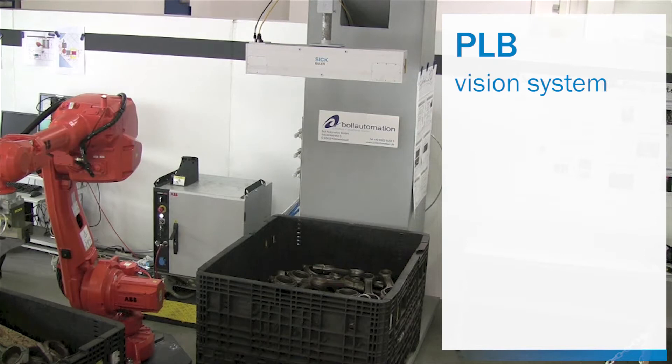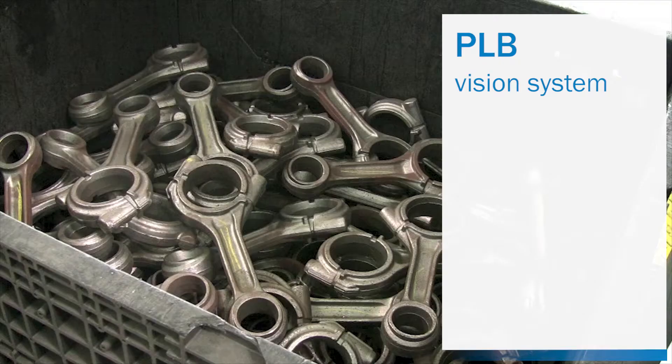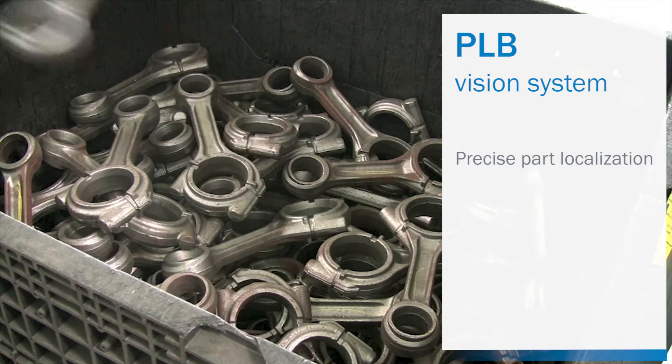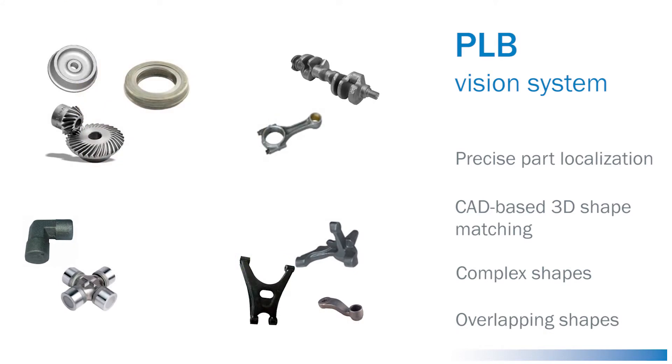PLB, the 3D vision system for part localization in bins by SICK, is designed for precise localization of randomly oriented parts in bins and boxes. The PLB system uses CAD-based 3D shape matching and takes on the challenge of handling materials with complex and overlapping shapes.